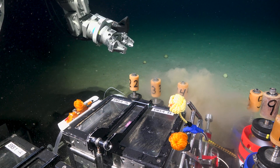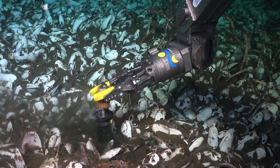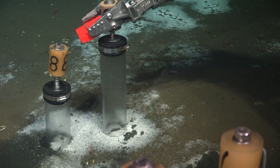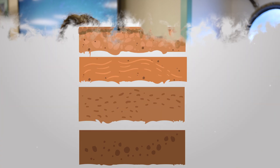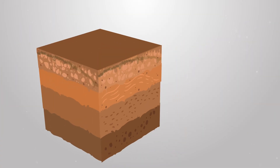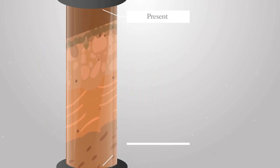By diving with the ROV, we can see what is happening right now, but the sediment allows us to go back in time. Especially in deep sea sediments, you have this record of the past that is relatively untouched. The most recent seafloor is at the top, but as we go deeper into the core, we go progressively back in time.